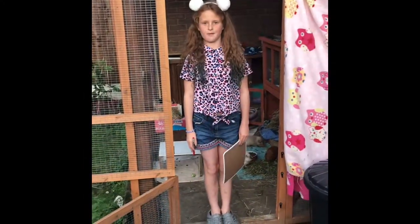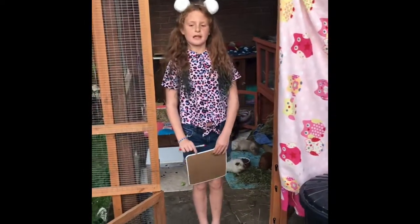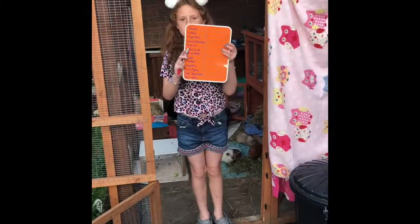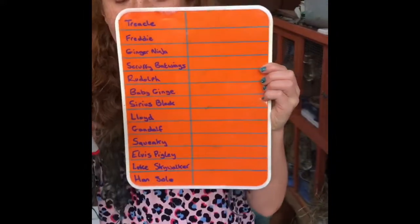Welcome back to the crazy guinea pig family. Lots of you have been asking how do we make sure all our guinea pigs are in their area when they go to bed? And today we're going to tell you — we use this register and a non-permanent pen.